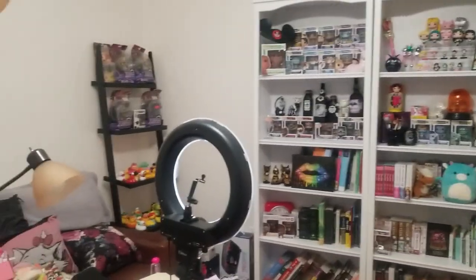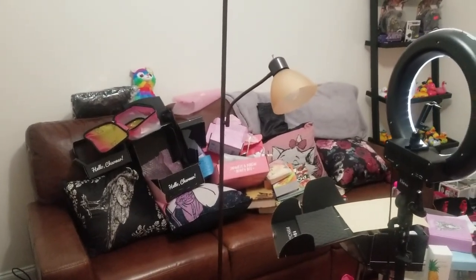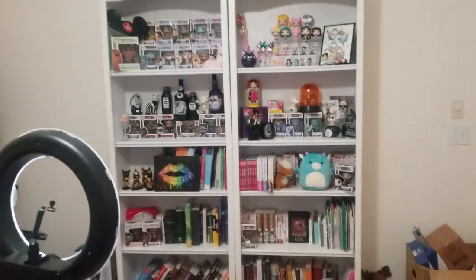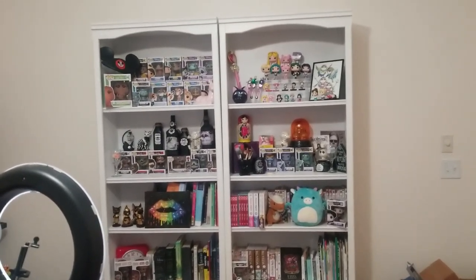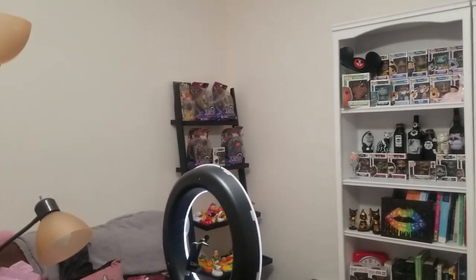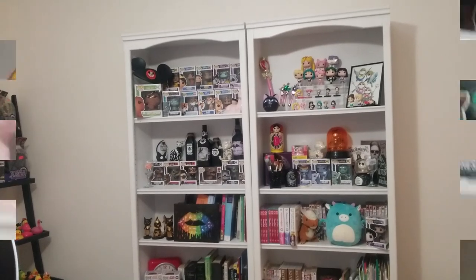So this is my setup. There is a couch over here that has gotten covered in boxes. This is what you see behind me all the time — the library shelves. We're going to go through shelf by shelf, and I'm going to show you some of my other stuff over here. I've got a lot of stuff.